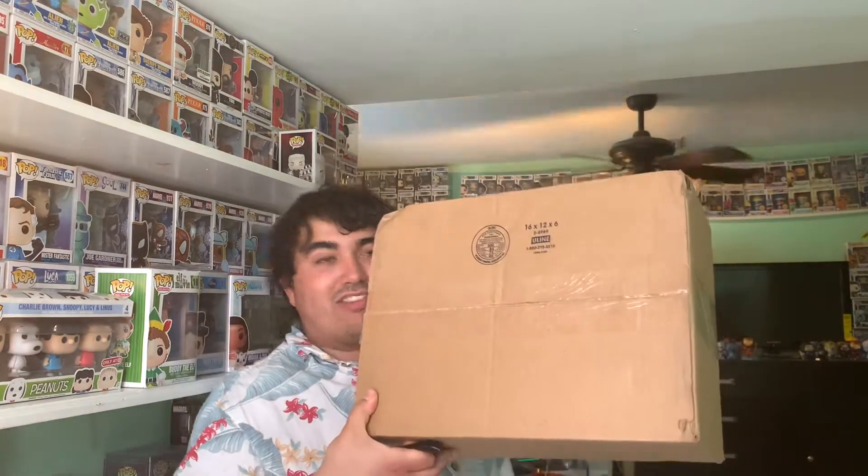We actually have something I'm so excited to show you guys — a box from Fugitive Toys! If you guys don't know, Fugitive Toys does a ton of live streams on Whatnot and I'm always in their streams — I'm a big fan of them. I got a ton of pops. I think there are six in here; let me count — one, two, three, four, five, six. There may be more coming, but let's get into it.